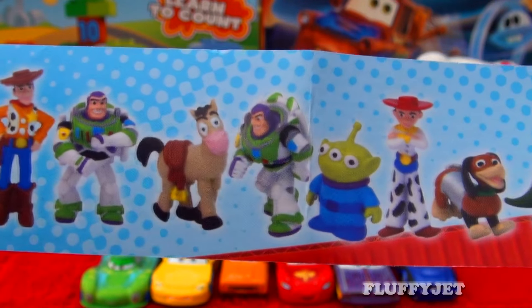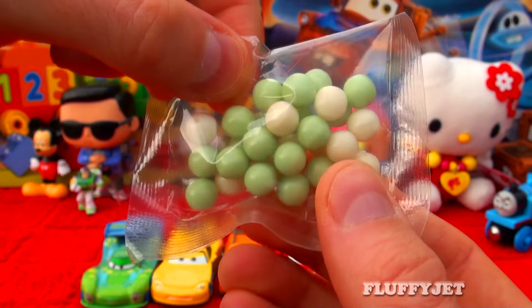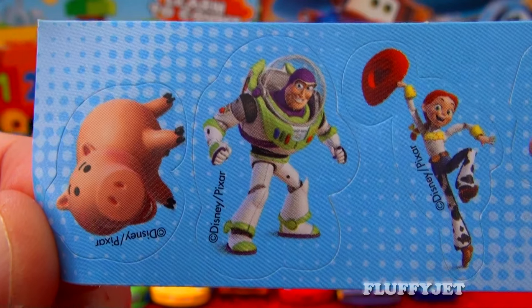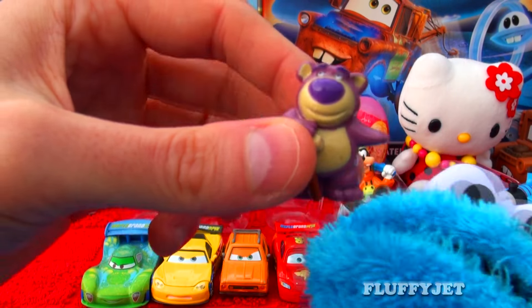Wow, look at all those different items to collect. Some candy, some cool Toy Story stickers. And drum roll — here we have Lotso Huggin' Bear.